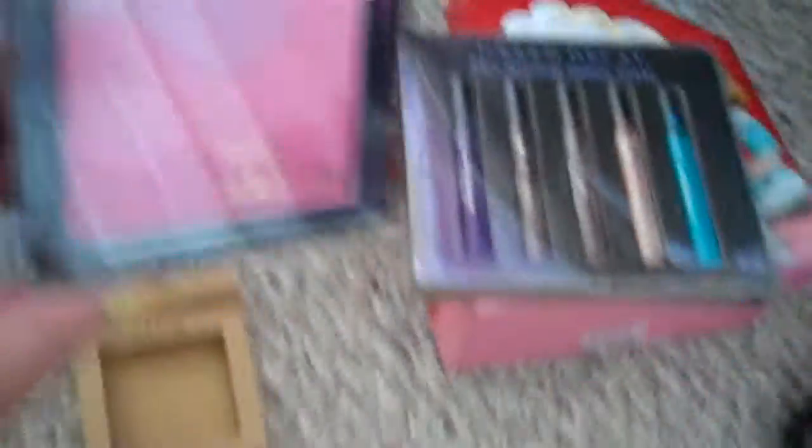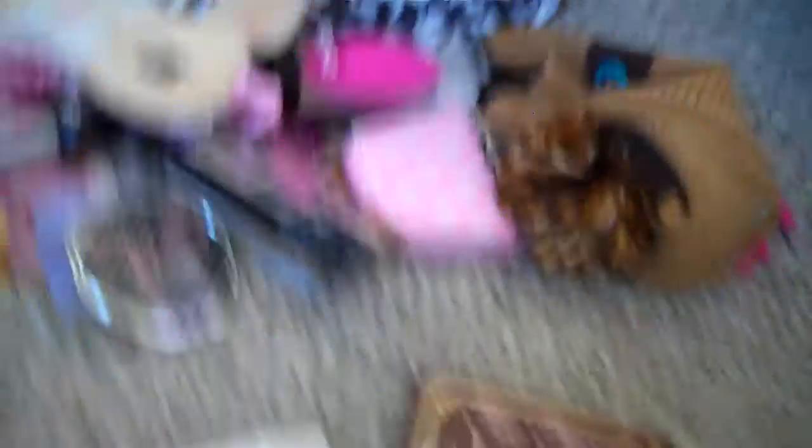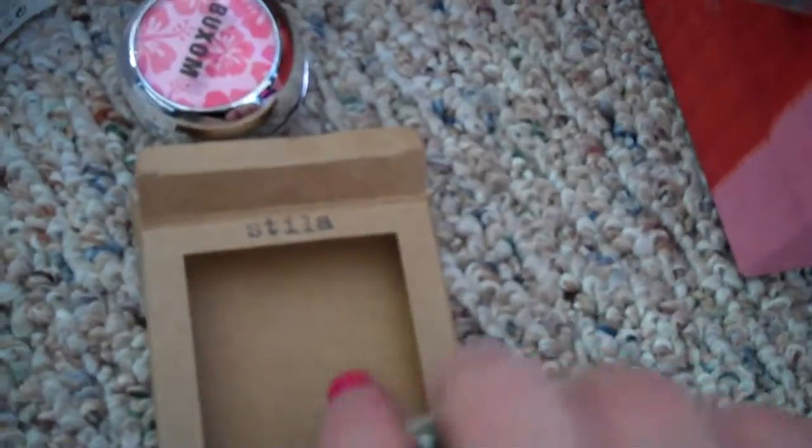For Valentine's Day, Stila usually releases a really cute blush. This year it's a lot more sparkly than it was last year, but the color is also a lot paler. There's not a lot of color payoff, but there's a lot of glitter. It's okay, but it's one of my least favorite Stila blushes that I've tried.